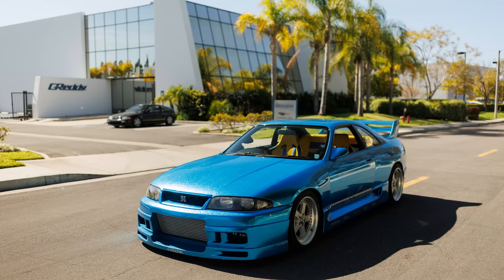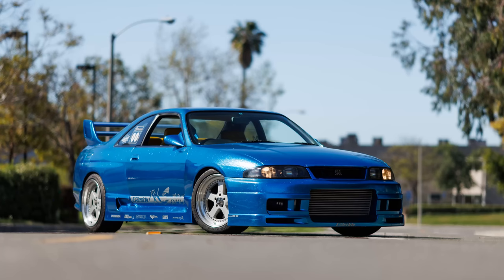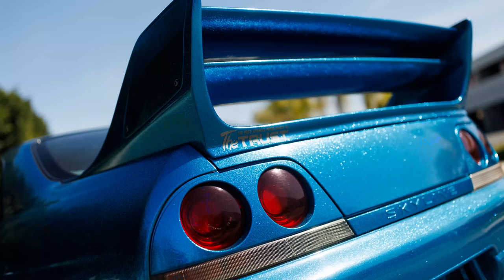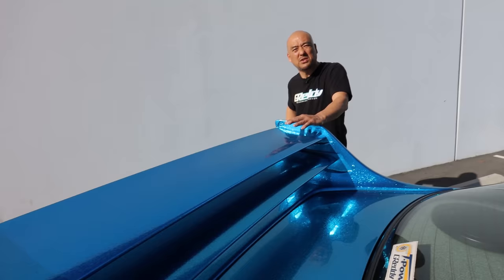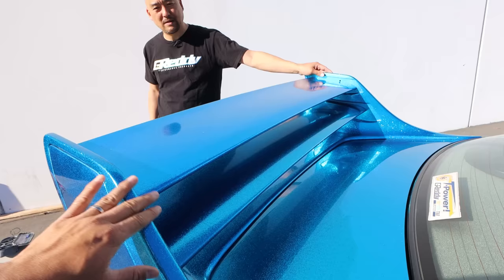This is the Greddy Gracer body kit. We still actually sell this bumper and the side skirt — the rear wing, the double decker, we don't have that anymore, but the front bumper and side skirt are still available. Designed in 1995 and still available today — it's making a comeback. The '95 and '96 cars are legal here stateside, so it's going to be a popular option.